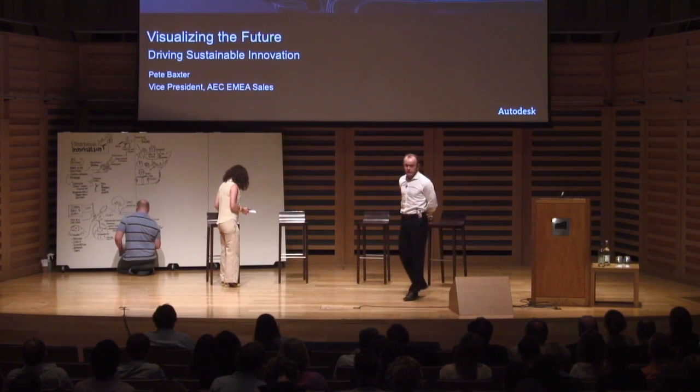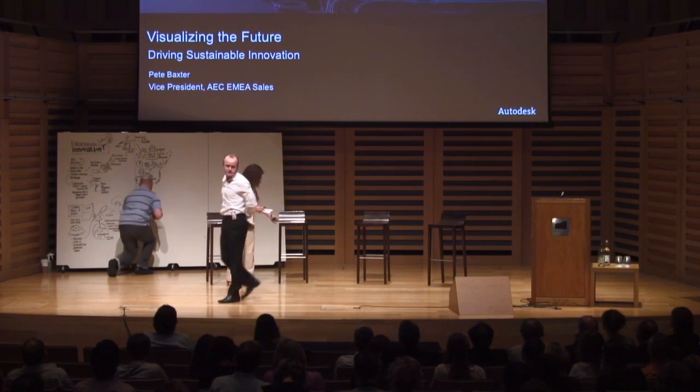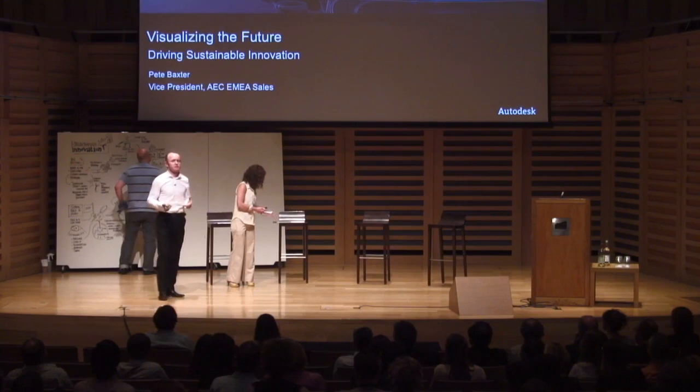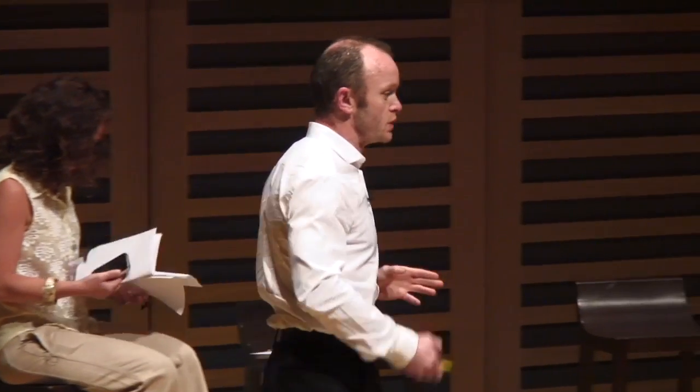Thank you and good morning everyone. I'm an architect — that's my background. I'm passionate about design, and as a company Autodesk is also passionate about design, because we think that by providing the right design tools and encouraging design, we can encourage sustainable innovation. We're talking today about making the world a better place, and sustainable innovation is one of the key things we can affect to help us with that.